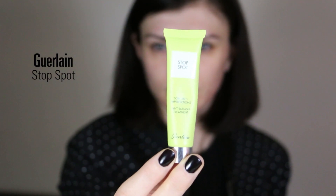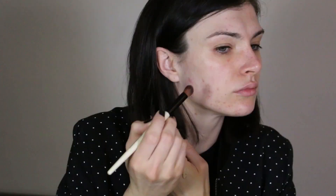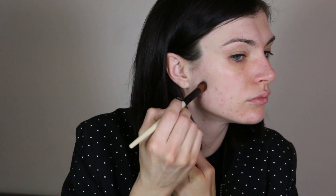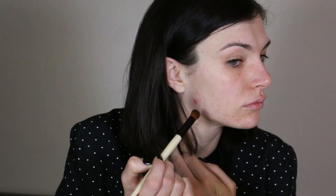I start by applying my Stop Spot from Guerlain. It's quite a medium-heavy texture. It's basically a product which will cover my blemishes and acne, and at the same time neutralize my spots so there will be a medical effect on my acne which won't move during the day. I apply it before my foundation — as it's a treatment, I prefer to apply it like that.